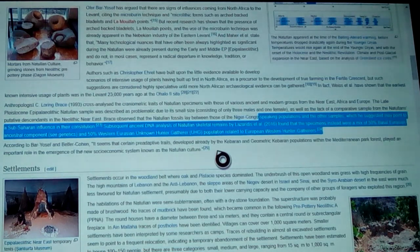According to Bar-Yosef and Belfer-Cohen, certain pre-adaptive traits developed already by the Kebaran and Geometric Kebaran populations of the Natufians within the Mediterranean park forest — back when it used to be something you could call a park forest — and these played an important role in the emergence of the new socio-economic system known as the Natufian culture.